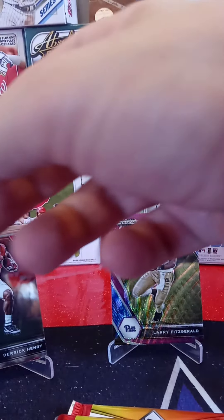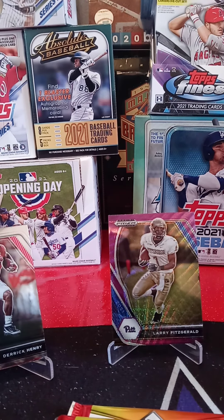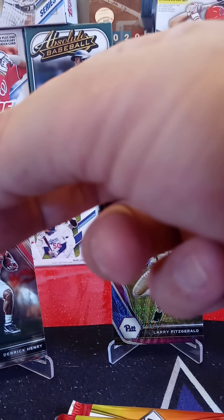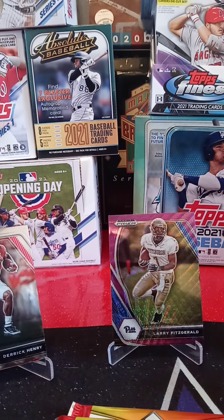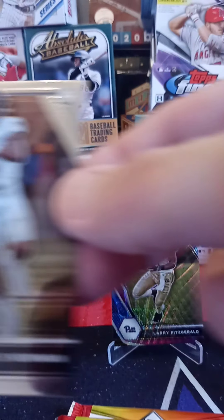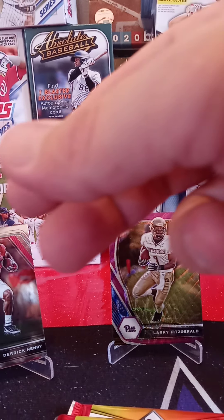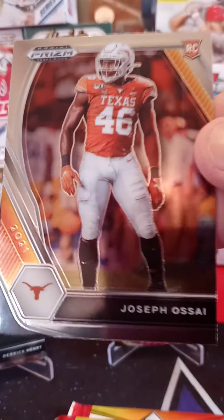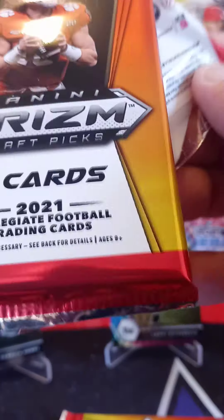Top card from Pitt — Tyler Boyd. Next card from Alabama, Josh Jacobs. From the Florida State Seminoles, a green Prism of Cam Akers. Next rookie card from Wake Forest, Jamie Newman. And my last card in that pack, rookie from the University of Texas, Joseph Osaya. Next pack — let's see what we can get. Maybe pull something remarkable, maybe an auto. Who knows — I have no idea what the odds are, I'll look at it when I'm done.